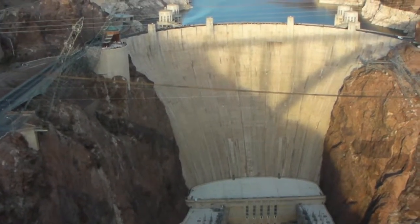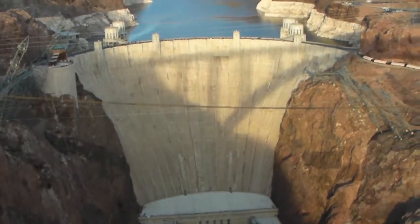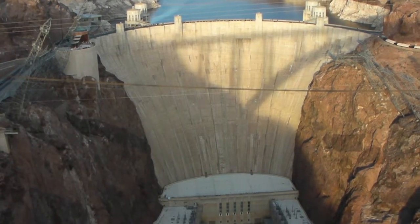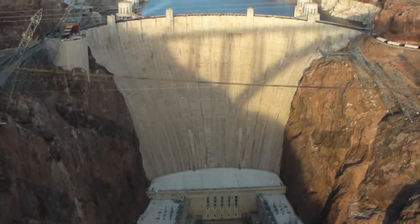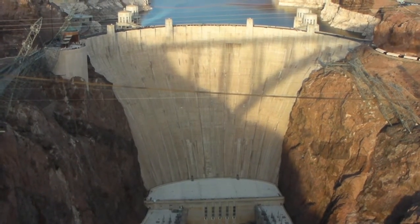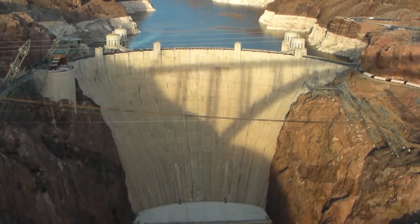This is the Hoover Dam. It was built between 1931 and 1935 during the Great Depression. It stands about 720 feet tall and it was put there to dam the Colorado River.